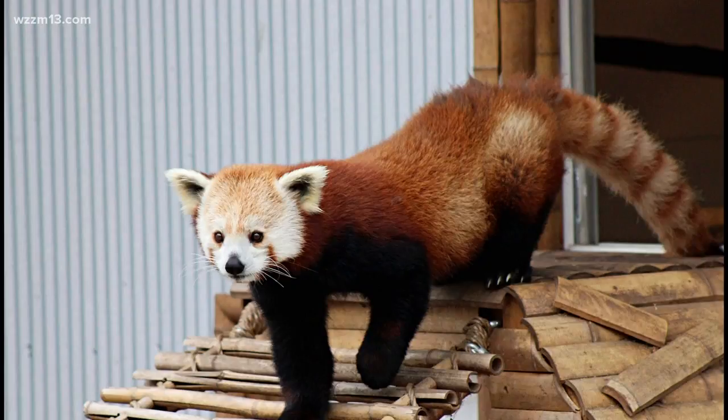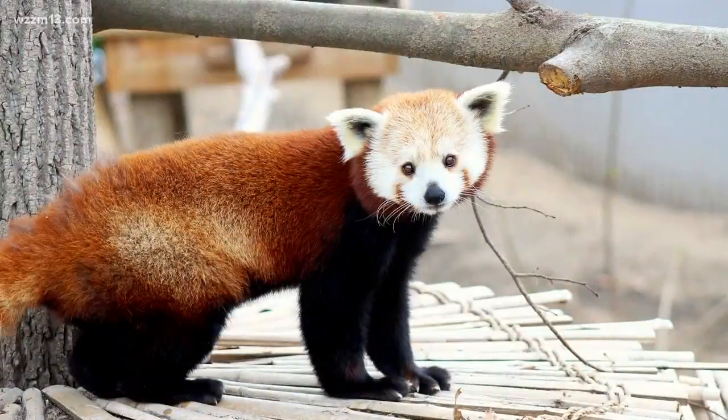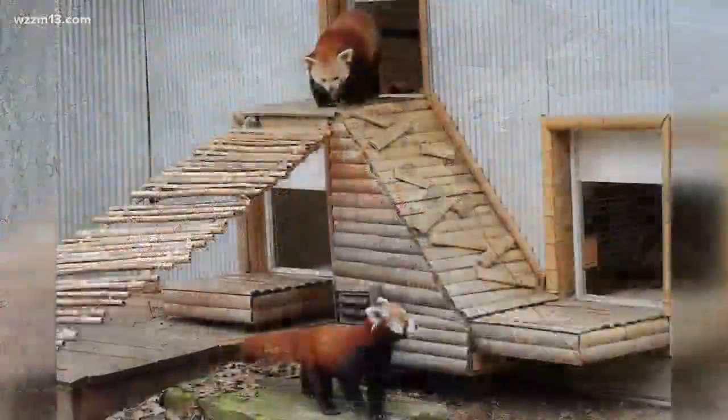And in case you didn't know, red pandas are actually an endangered species. It is believed that there are fewer than 2500 adult red pandas left in the wild. So go ahead and check them out at the zoo.